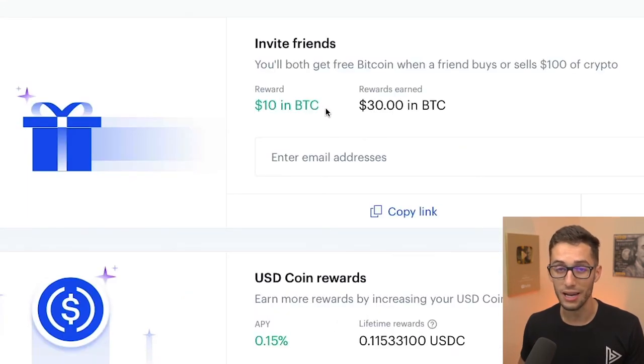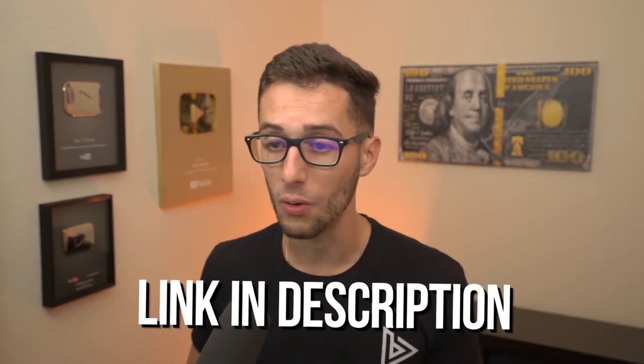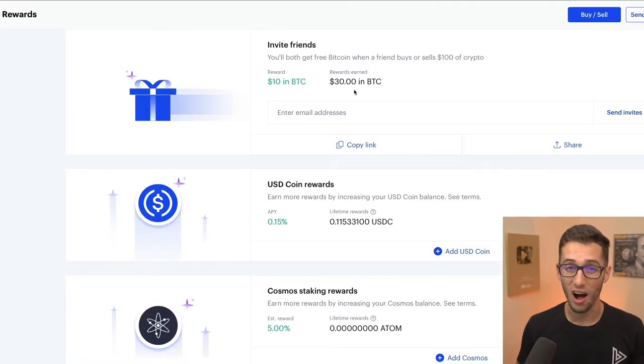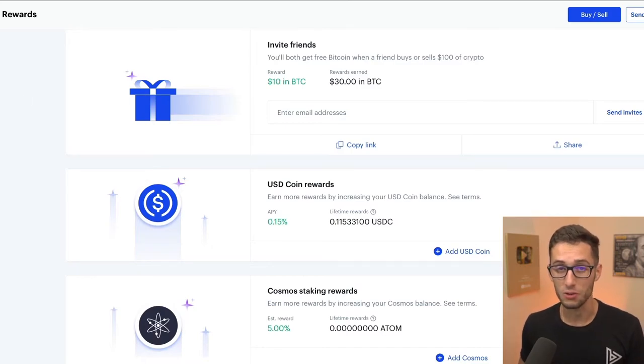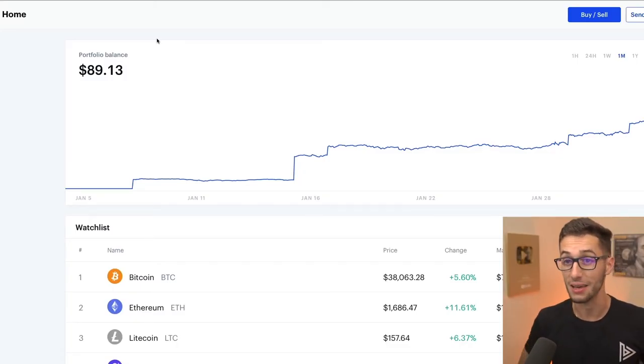I think we've completed my entire earn rewards. You can obviously earn more rewards by inviting people. If you guys haven't signed up for Coinbase, definitely click my link down below — three people have already used it and gotten $10 worth of Bitcoin just by signing up. You can earn up to $100 worth of cryptocurrency just by watching these videos, and you can even take this money right out and put it wherever else you want if you really didn't want to invest in crypto.